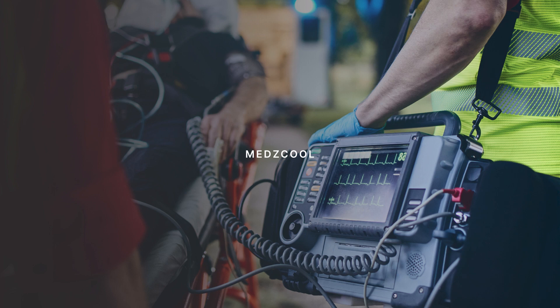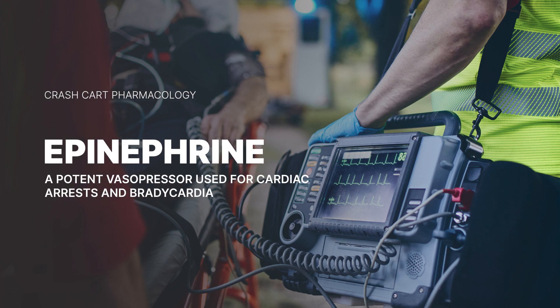Hey there, future medical rock stars. Today, we're diving into the incredible world of epinephrine. This drug is like the lead singer in the band of cardiac arrest treatments. You'll find it hogging the spotlight in every cardiac arrest scenario, regardless of the rhythm. Let's dive into how this wonder drug does its thing.